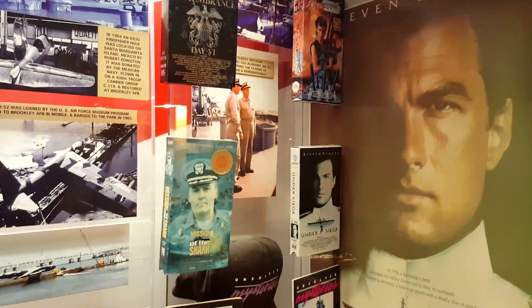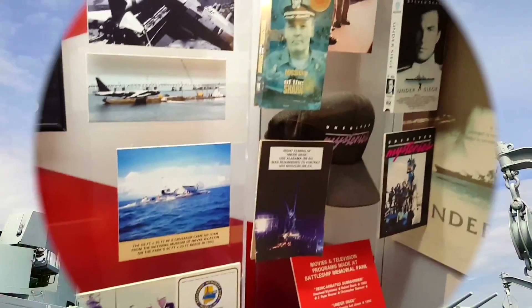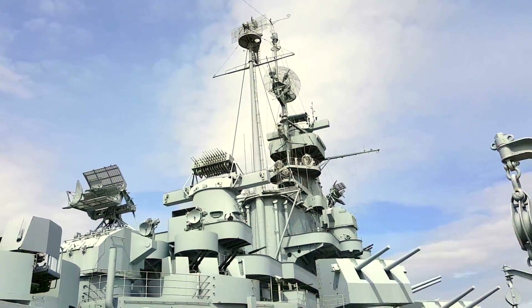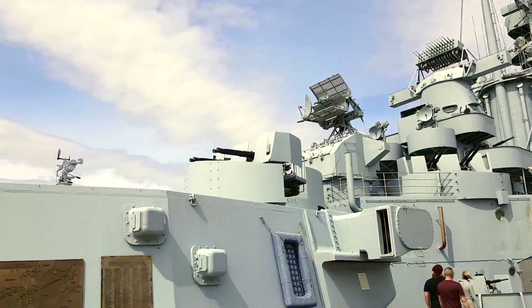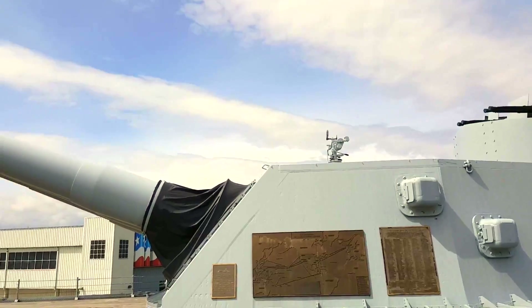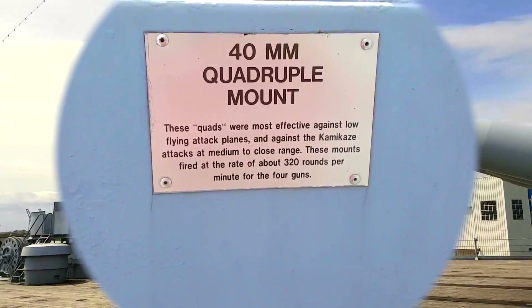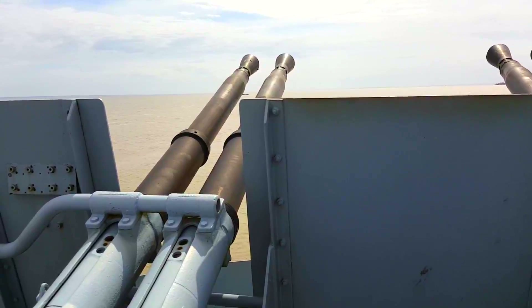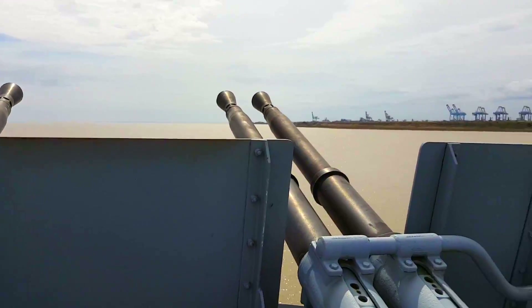In 1992, the USS Alabama battleship was used as the filming location for the movie Under Siege. Under Siege was an action-thriller film directed by Andrew Davis and written by J.F. Lawton. It stars Steven Seagal as an ex-Navy SEAL who must stop a group of mercenaries led by Tommy Lee Jones on the U.S. Navy battleship USS Missouri.